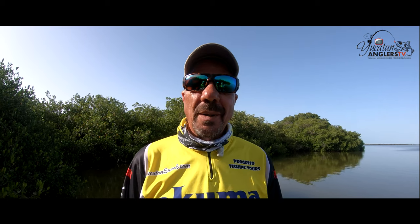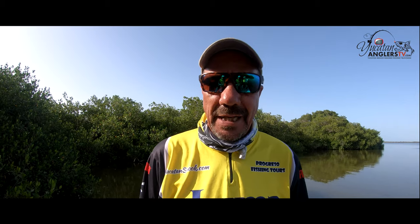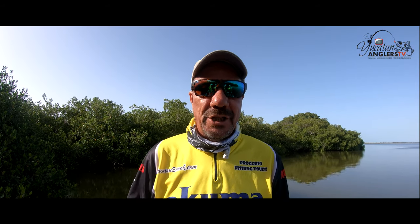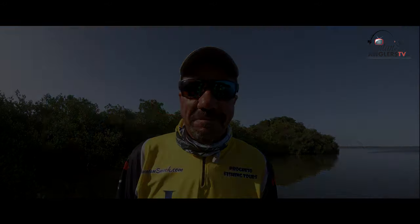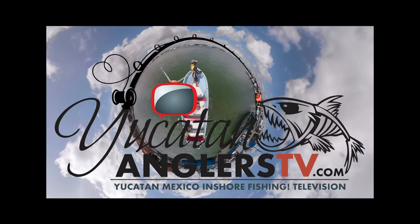Howdy folks and welcome to Yucatan Anglers TV, Yucatan Mexico inshore fishing television. I'm Randy Bowser your host and guide for this new series — it's going to take us fishing to all of the best inshore fishing areas throughout the Yucatan of Mexico. So folks, if you love to fish you're gonna want to stay tuned, you're gonna love it.